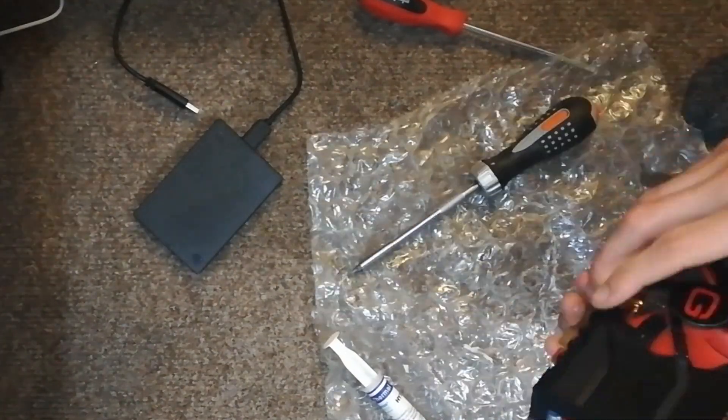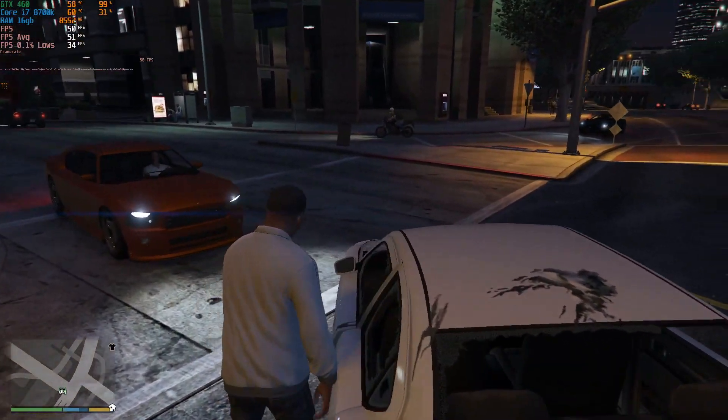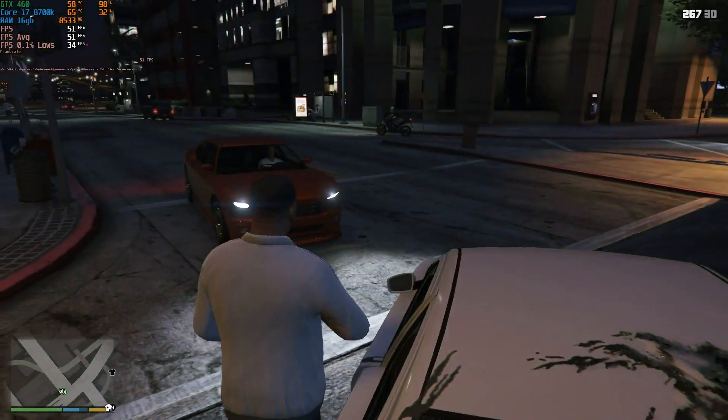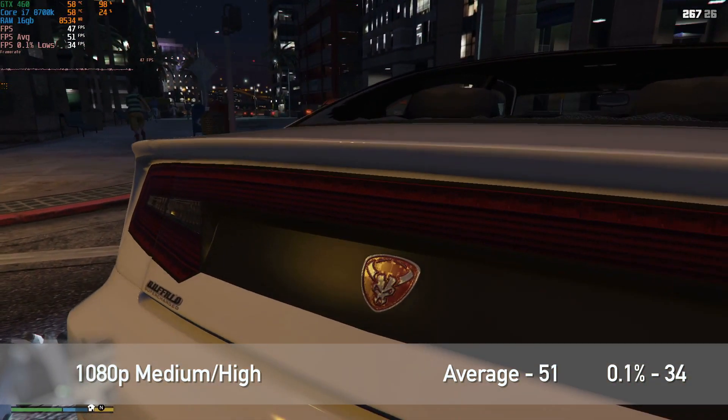Kicking off the benchmarks with GTA 5: I was running the game at 1080p with medium settings and textures turned up to high. As you can see, the game was running really well with an average FPS of 51 and 0.1% lows of 34.